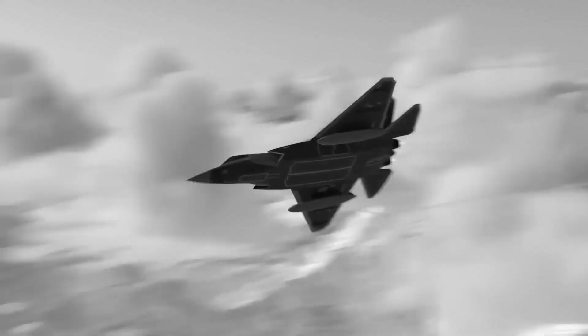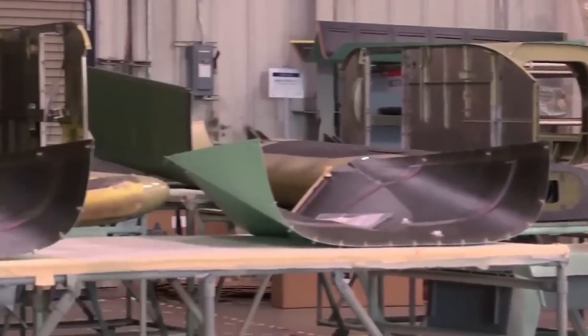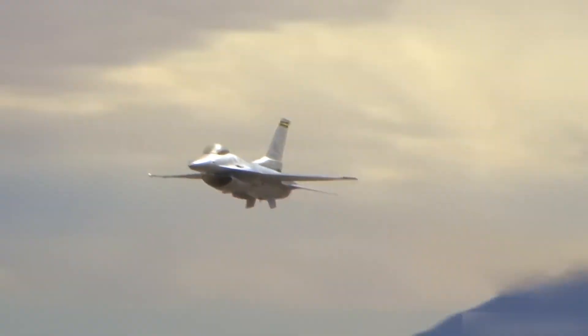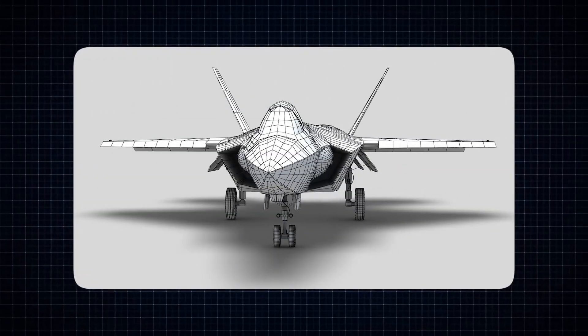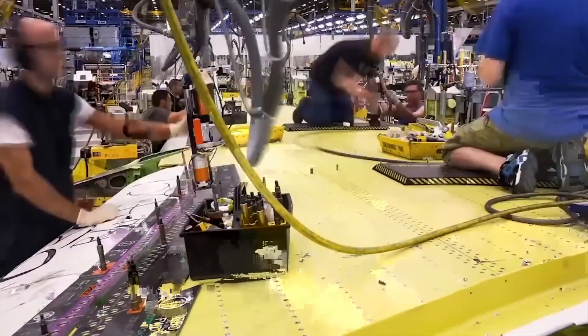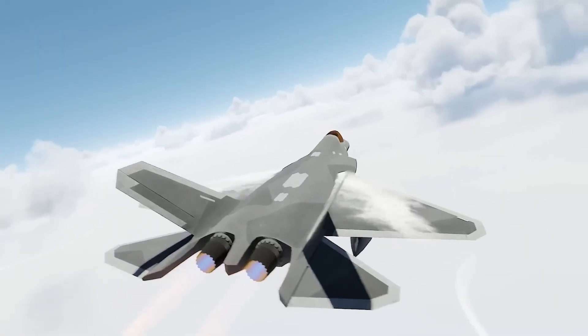The FC-31's designers clearly understand the golden rule of stealth: if it's outside the plane, it's probably ruining your invisibility. That's why most of its firepower — long-range PL-15 missiles, short-range PL-10s, and ground attack bombs — are stored inside an internal weapons bay. That smooth exterior isn't just stylish, it keeps radar returns to a minimum. It can still carry external weapons if needed, but this jet prefers to keep things classy and deadly beneath the surface. Internally stored weapons also reduce drag, which means better fuel efficiency and agility during combat. Every curve and contour is calculated to confuse enemy radar while keeping the jet battle-ready.